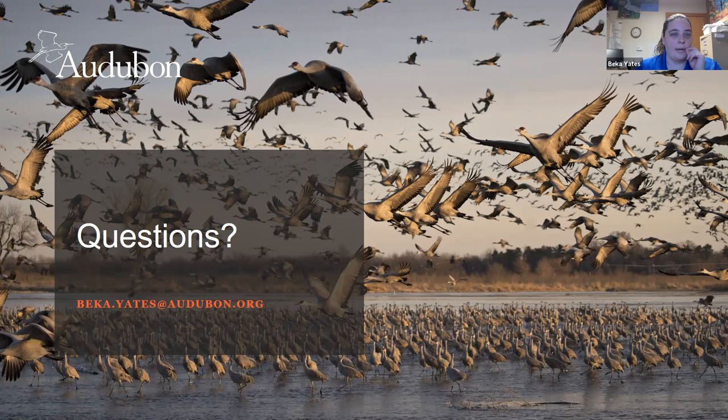Sandhill cranes are not endangered — their numbers are steady and may even be increasing slightly. In most states where they're found, there is actually a hunting season for them, usually with a take of one to two birds depending on the state. Texas and Oklahoma have hunting seasons for them. Nebraska is unique in that we only have them during the spring migration.